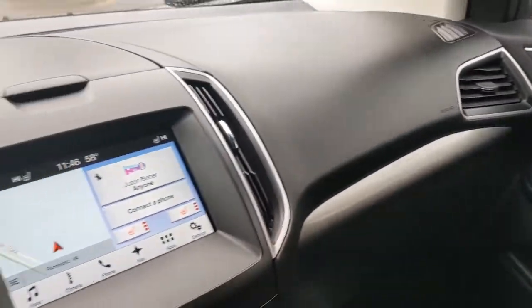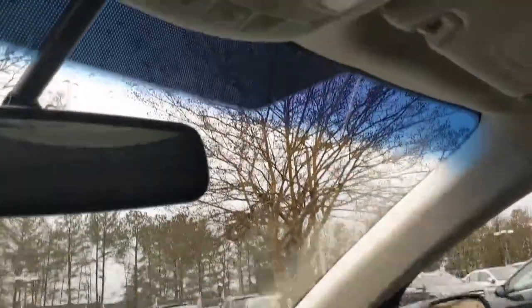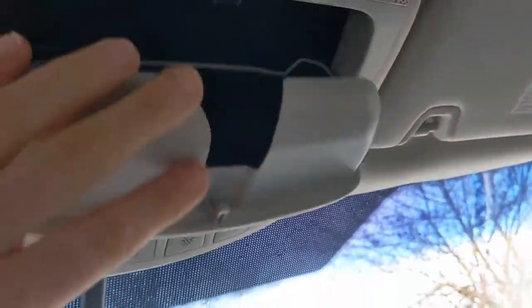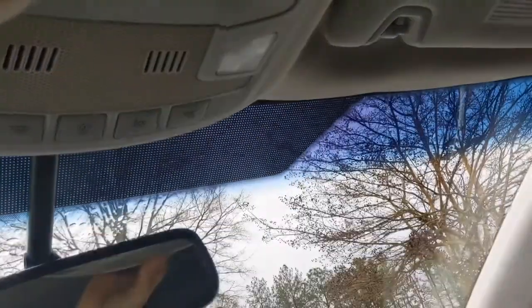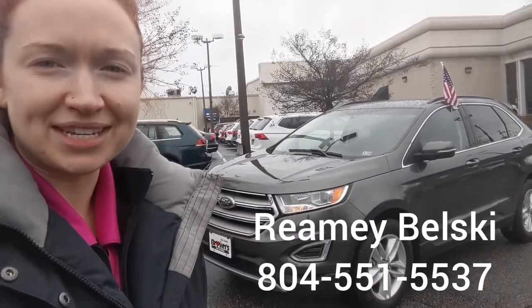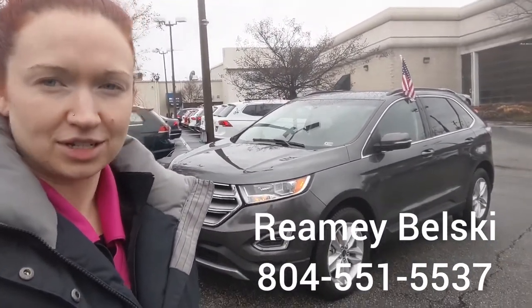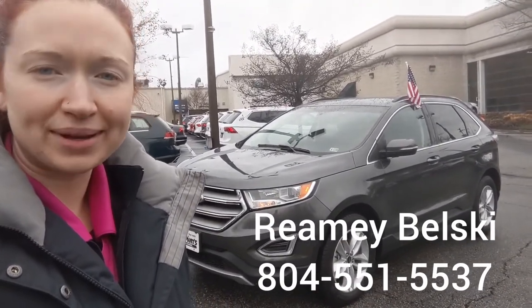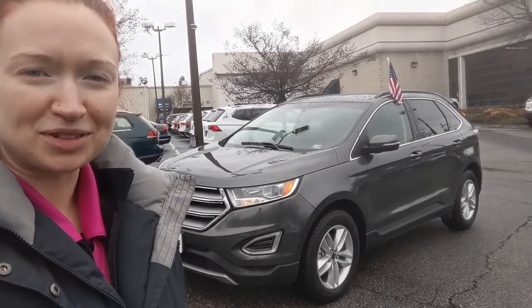So that is the rest of the vehicle. You also get reading lights above and a little spot for your sunglasses. There you have a nice little overview of the 2017 Ford Edge. If you have any questions about this vehicle, just give me a call — I can be reached at 804-551-5537. Thank you so much for watching.